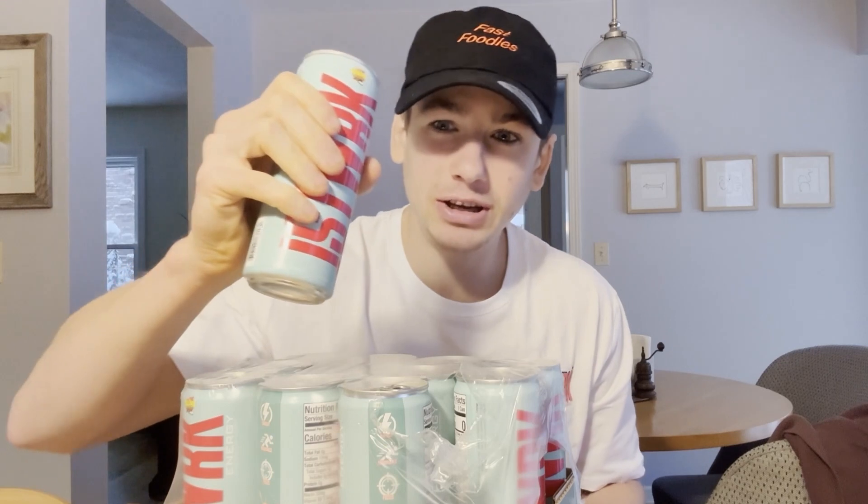Now on to the taste test. As you guys can see, one of these drinks is missing because I actually put it in the refrigerator — we all know energy drinks taste better cold. Even though it is, look at that weather right there — about 28 degrees and a snowstorm just hit. Even though it's freezing and snowy outside, I'm still trying this one cold. It's been in the refrigerator for about an hour or so, not super long but better than nothing.